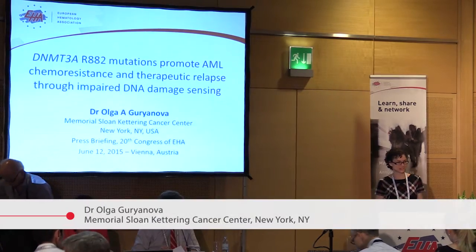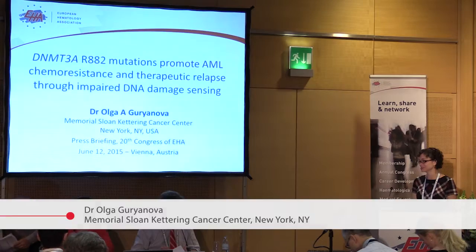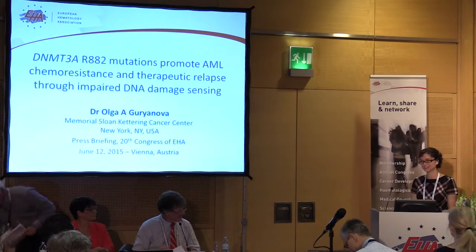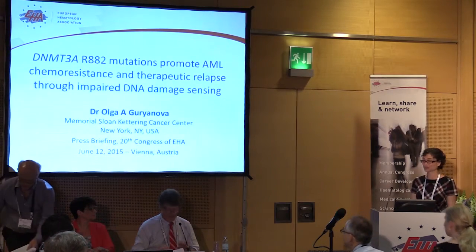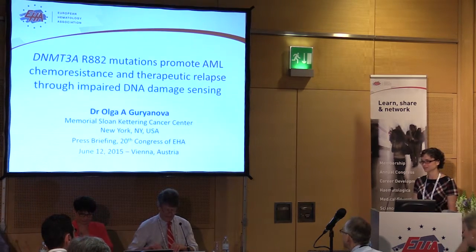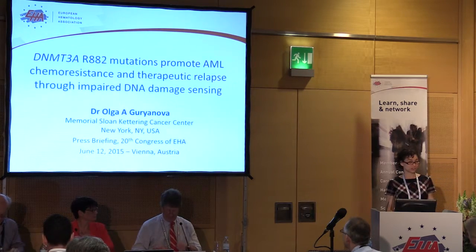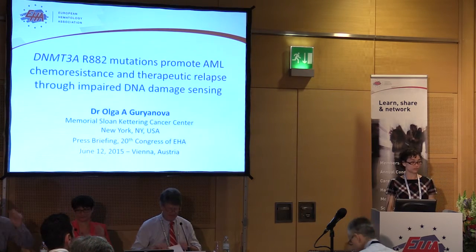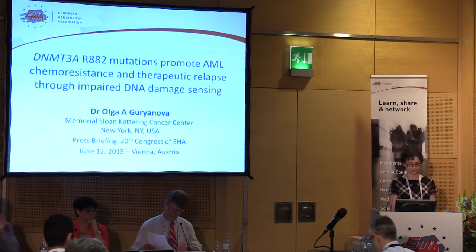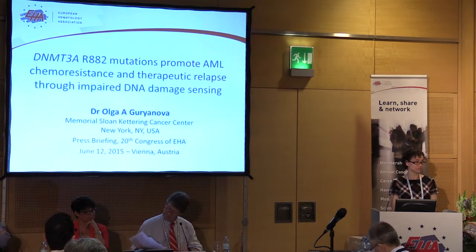I'm grateful to the committee for selecting my abstract. It's a great honor, and it's also very humbling to be sharing the results of my research together with such brilliant scientists and clinicians, and to be a part of this outstanding scientific experience. I'm going to talk to you about a very specific mutation found in acute myeloid leukemia, and why we think this mutation is important.